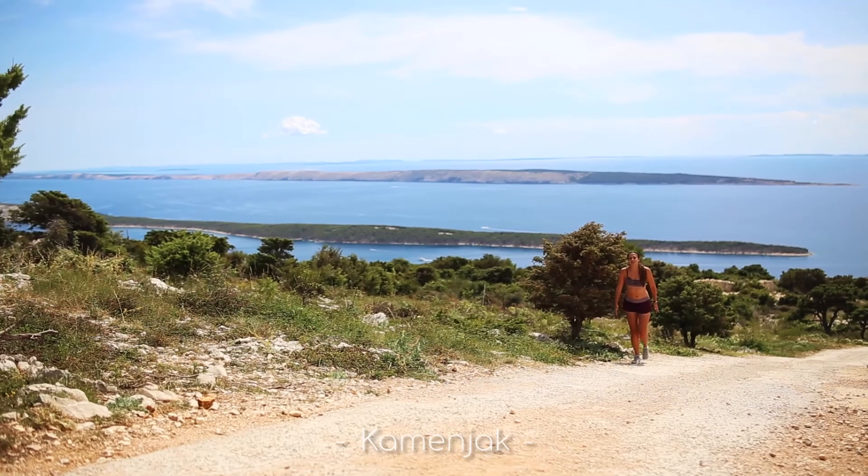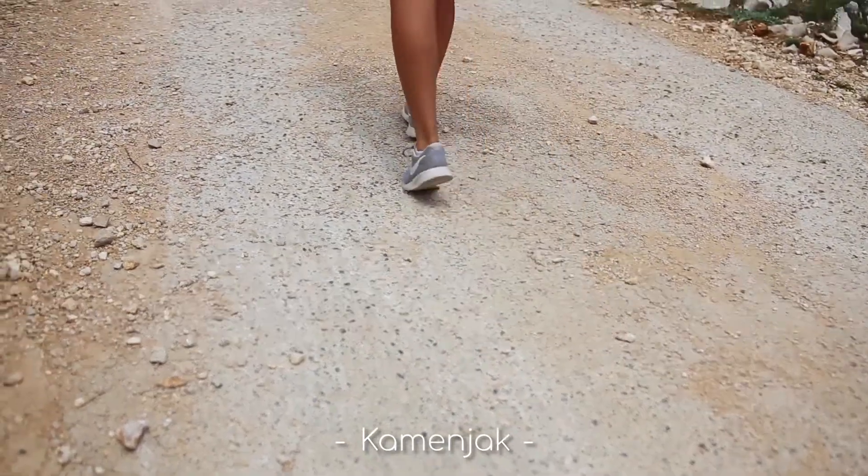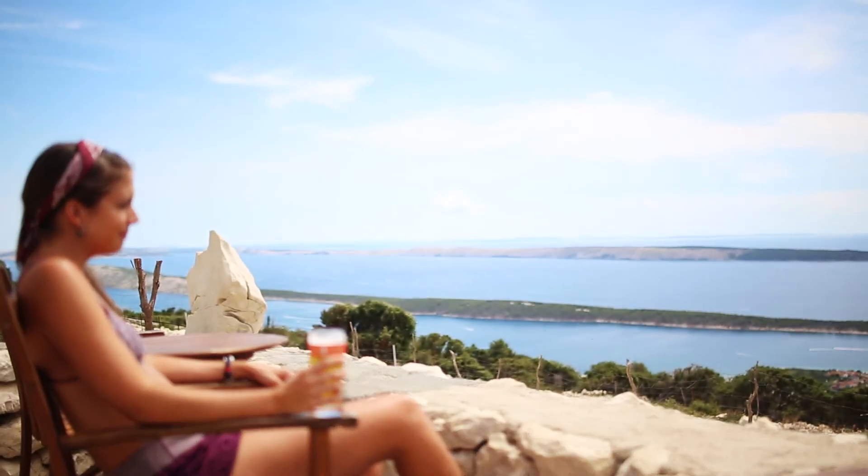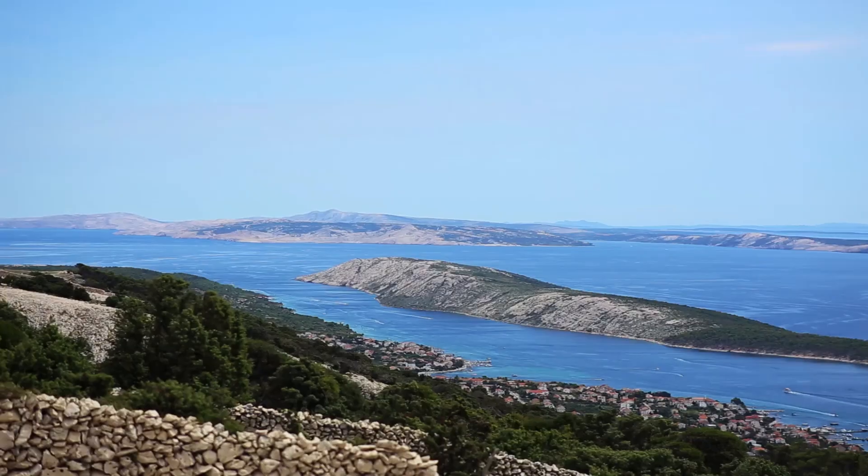If you're really looking for a challenge, you can hike to the highest point on the island called Camignac. If you start in the Old Town of Rab, it'll take about two hours to get to the top, but don't worry — you'll be rewarded with the best view and a cold beverage.